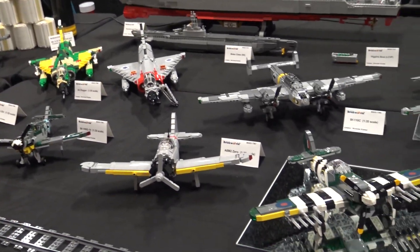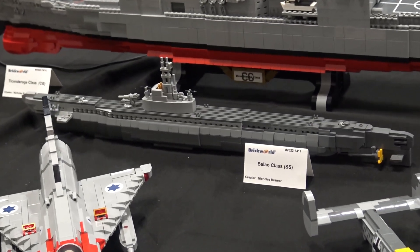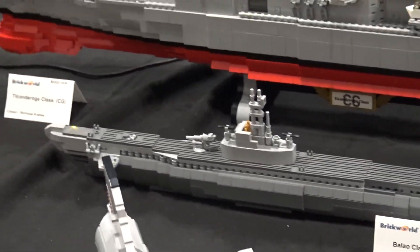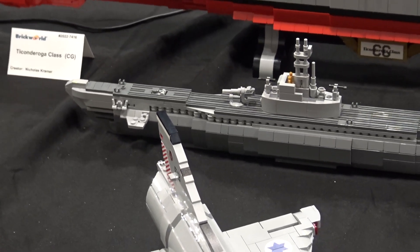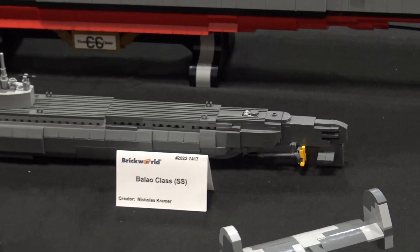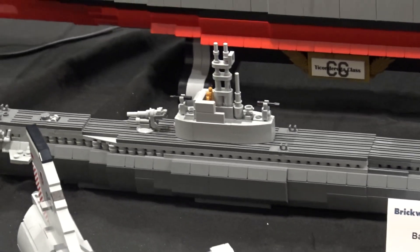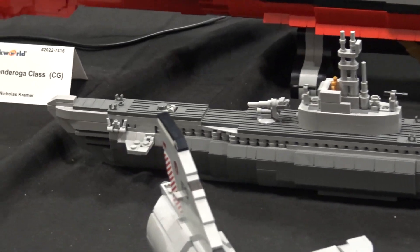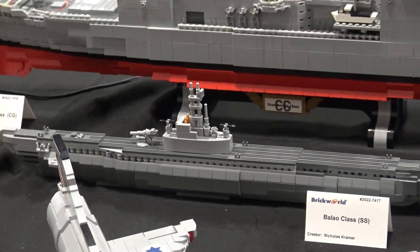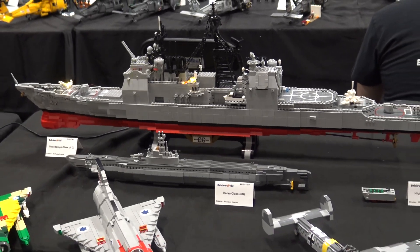With that smaller submarine in front of the Ticonderoga, when you build at that small a scale with fewer pieces, you have to find what works for the details — pieces that aren't really designed for it but have the shape you need. Trying to get the smaller parts like guns, masts, and antennas is tough because you're limited on what you can use, so you build around that while still trying to have it look like it's supposed to. It's always fun trying to still get as much detail but keep it as small as possible.